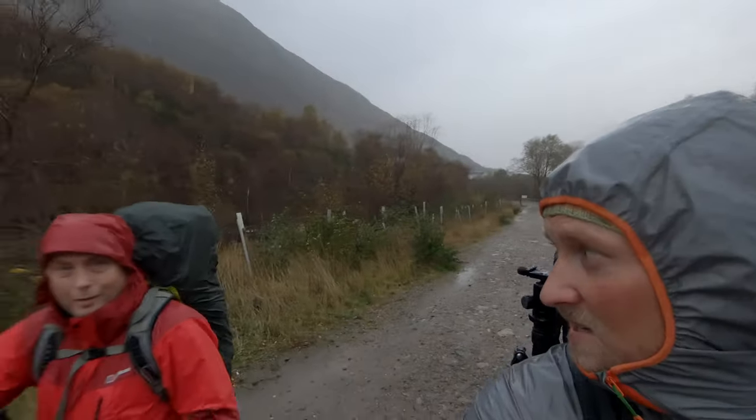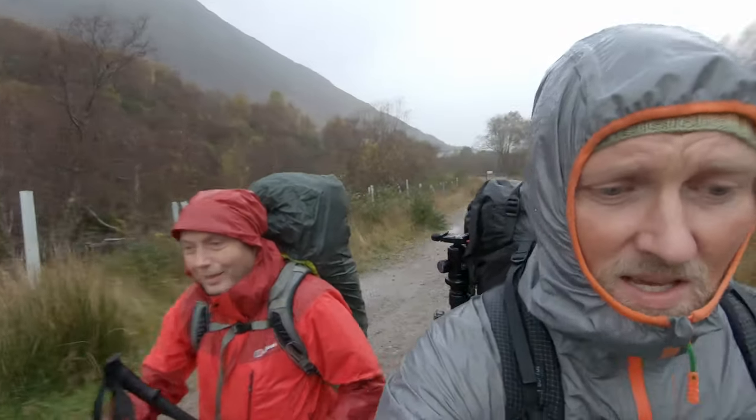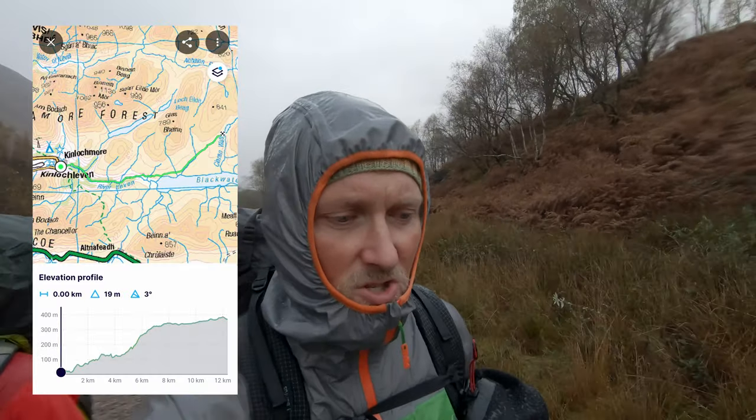Hi folks, we are today out for a bothy overnighter. With us is Robert from Mulche Mountains and we are heading to the Shearan Bothy, which is just basically outside of Kinloch Leven.